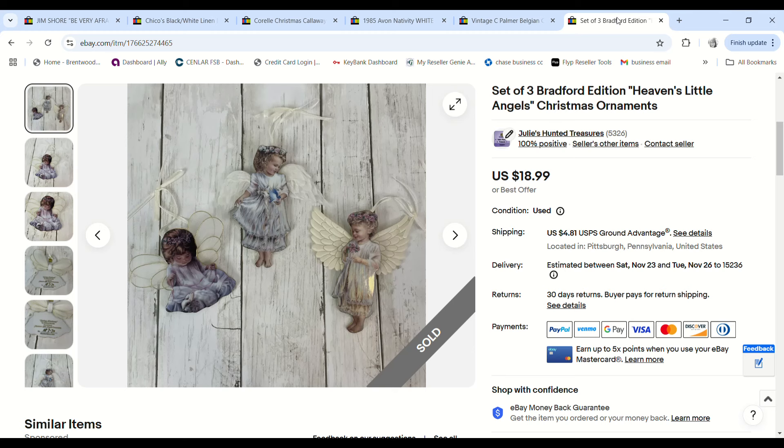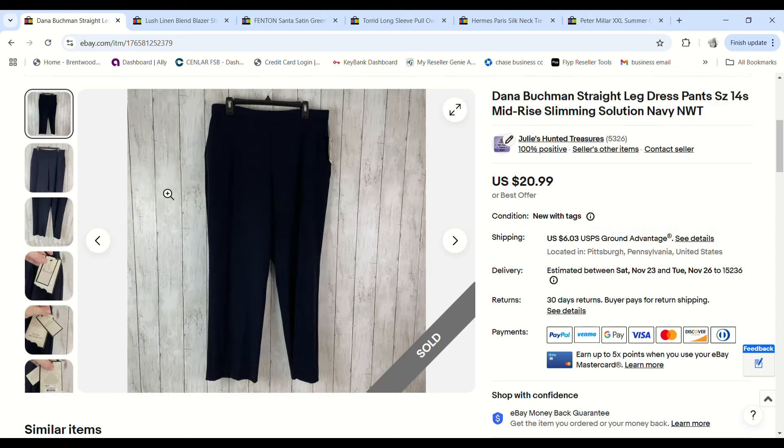We sold these three Christmas ornament angels. I've shown them in numerous videos — I bought over 50 of these ornaments and we've been slowly selling them now that we're getting close to the holidays. I had $1.17 into these three, they sold for $18.99, and we made a $12.07 profit.